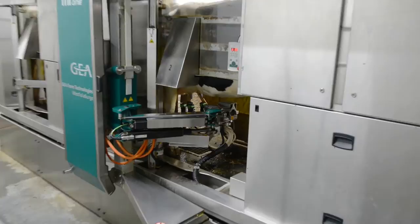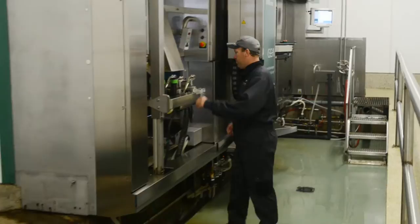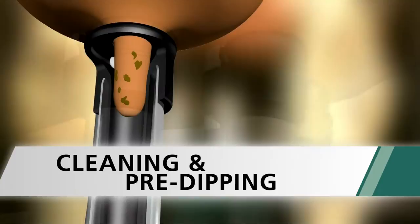If for some reason there is a teat abnormality and the robot is not able to attach the milking unit after multiple attempts, an alarm will sound so the unit can be attached manually or the cow will be released to a special care area. Once the teat cups are attached, the MI1 performs all preparation and harvesting steps in liner with one single attachment.